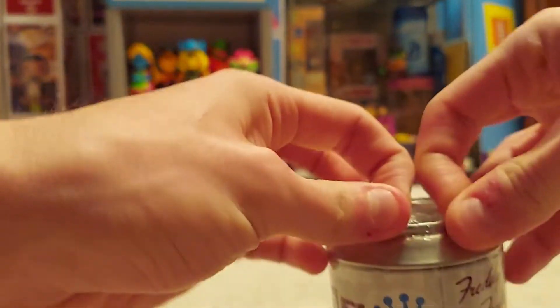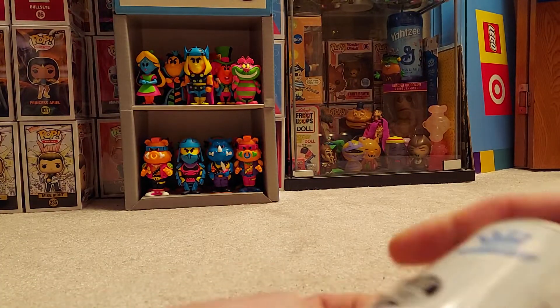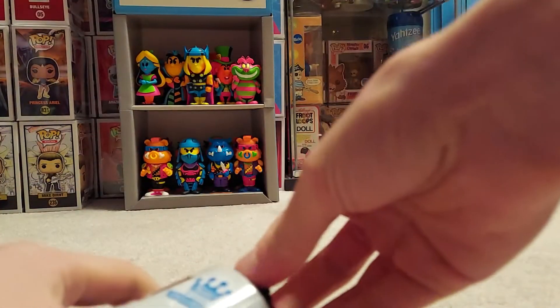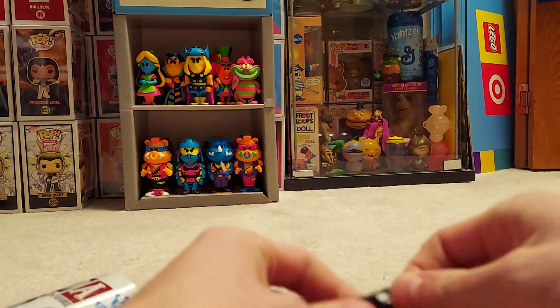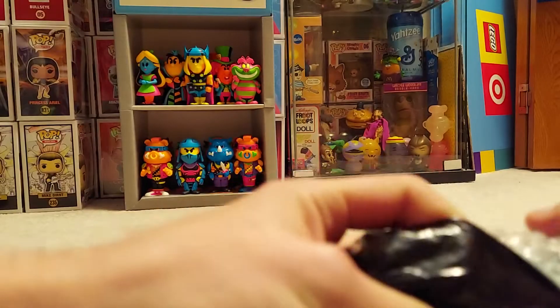This one has a weird-looking wrapper — maybe this one's the chase. The chase is the skeleton and the common is the vampire. I really want the chase. I've seen people opening like four or five chases, something crazy. I feel the hands out — yeah, I know it's a chase.